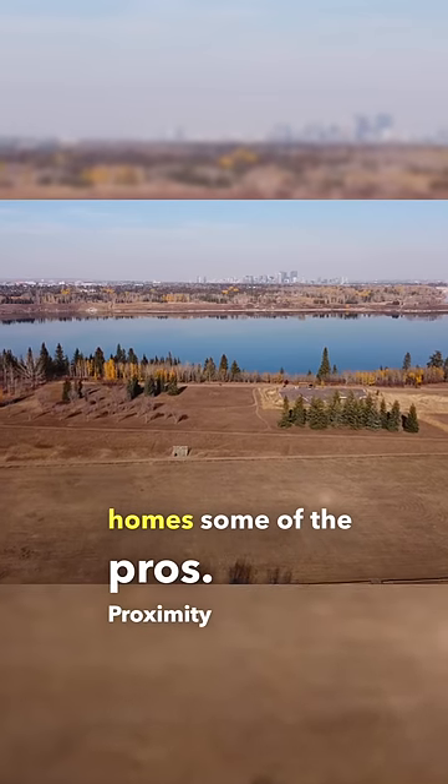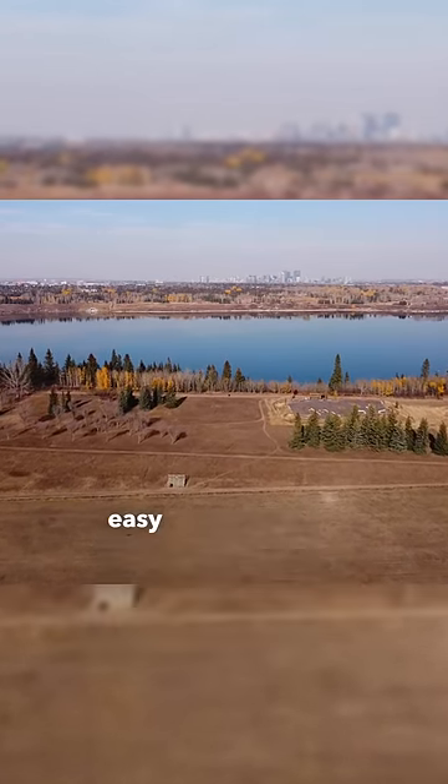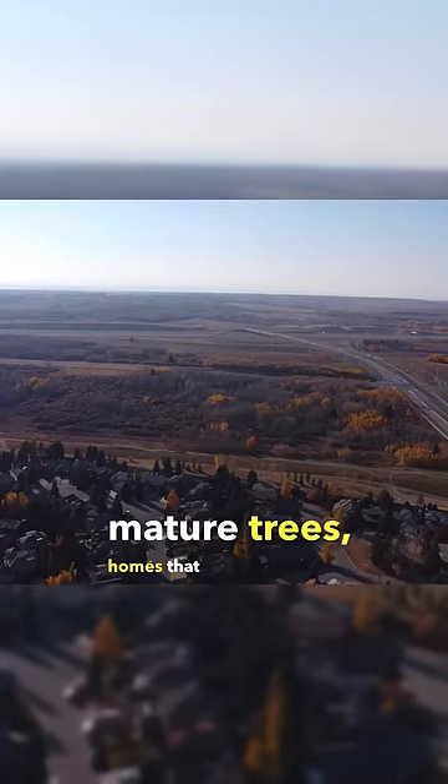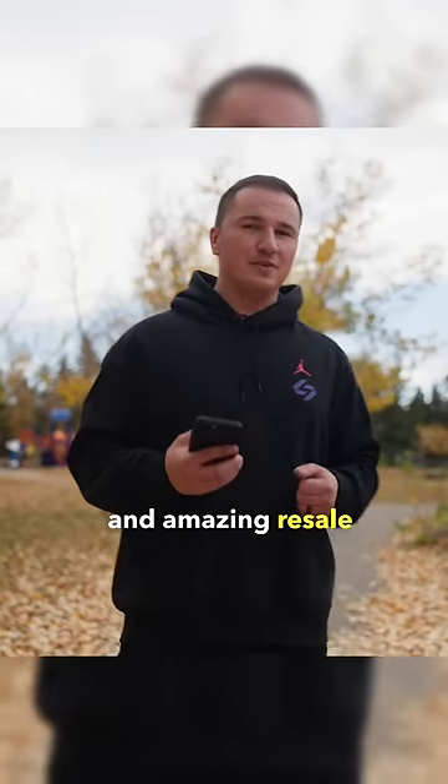Some of the pros: proximity to Glenmore Reservoir, walking distance to Fish Creek Park, easy access to Stony Trail, multiple schools, mature trees, homes that can accommodate growing families, and amazing resale values.